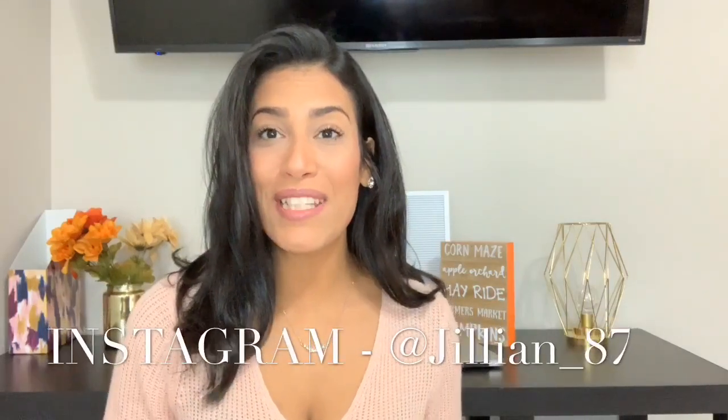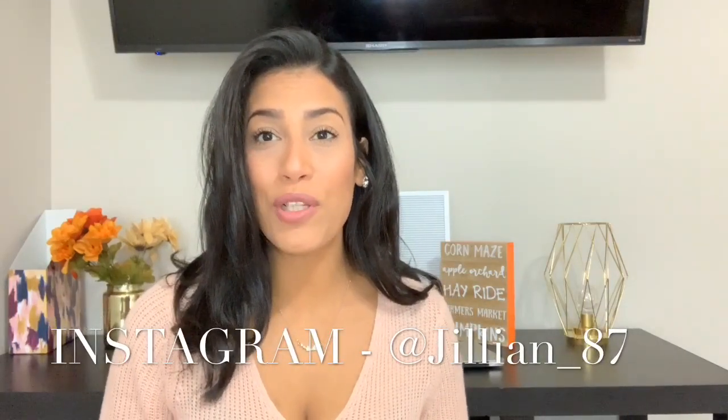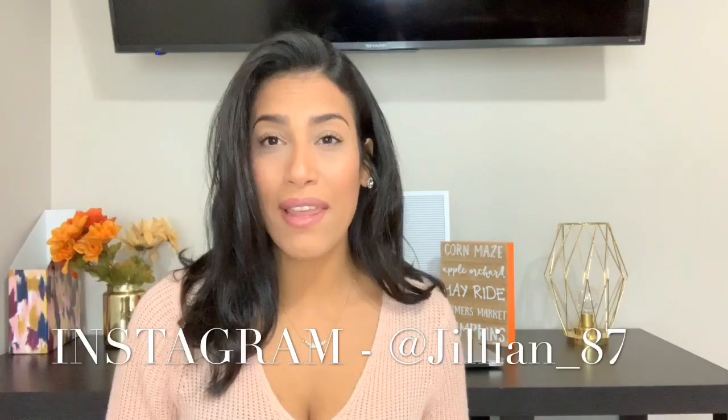Hey guys and welcome back to my channel. Today's video is going to be a toddler winter clothing haul. I needed to buy the kids a few more things for this winter. Majority of these things are for Madison because I did back to school shopping for Ryan and I picked up quite a few things for winter and fall then. So he honestly really didn't need many things — he really didn't need anything — but I did end up picking up a few things for him. Everything else is pretty much for Madison and I did go to Walmart and Target.